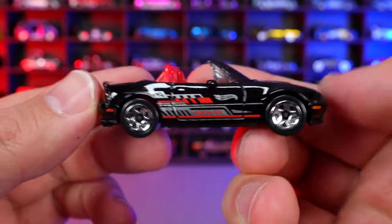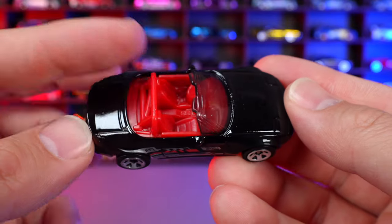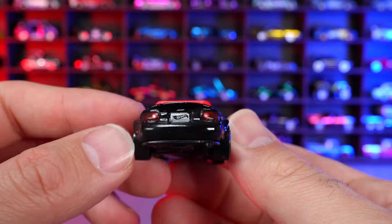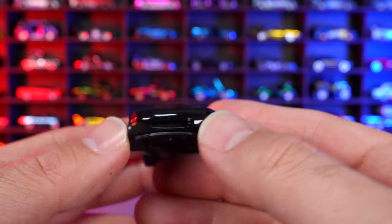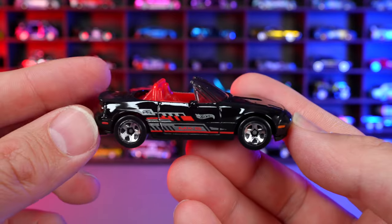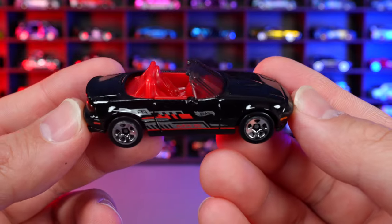91 Mazda MX-5 Miata from HWJ Imports. This one is in black with nice graphics on the side that suit it pretty well. It has a red interior, red roll bar, painted rear tampos, a tampoed license plate, and pop-up headlights. Nice stamping for the marker lights on the side. The wheels suit the car nicely for this era. Overall a nice new recolor of the Mazda Miata.